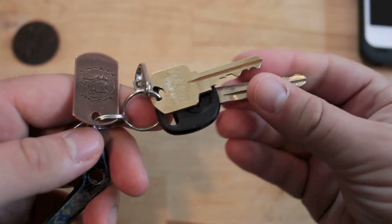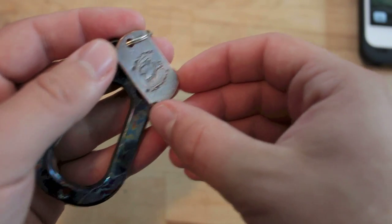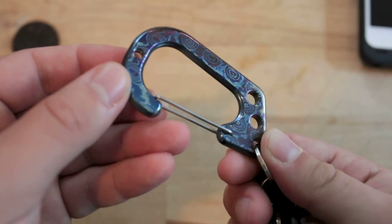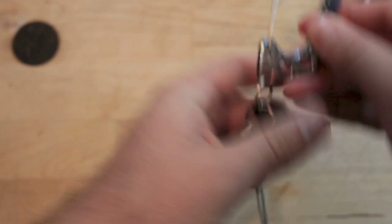Next up, my keys. Just truck keys. I have a Birch Tree Blade Works Steel Flame dog tag on here, and then this is a Les George Mokutai carabiner. Pretty simple — house key, truck key, and Steel Flame tag. Nothing else too special there.